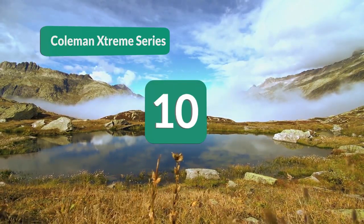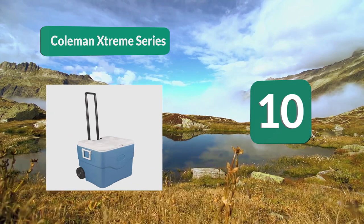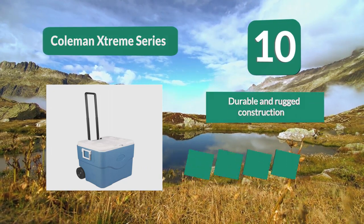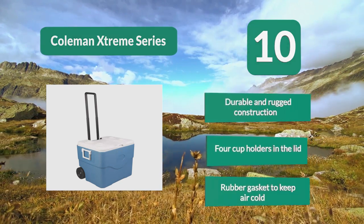Number 10: Coleman Extreme Series. It features a telescoping handle and rugged wheels. The lid holds up to four drinks at a time, and the bottom has a leak-resistant drain valve. As with other basic models, if you don't care about extras, you will appreciate the simplicity of this cooler.